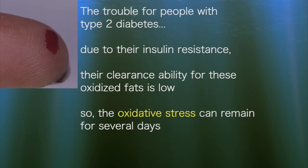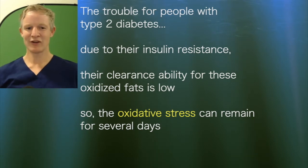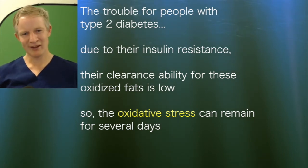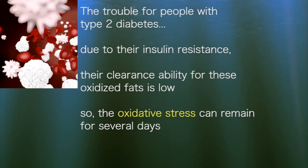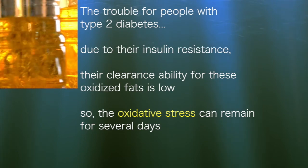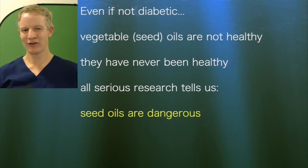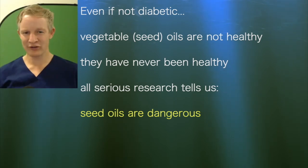The problem is in people who are diabetic — because they are insulin resistant, their clearance of these oxidised fats is very much reduced. That ends up with a much longer duration of oxidative stress to the body. It can take three days to clear oxidised products if a diabetic consumes oxidised seed oils. But even if you're not diabetic, oxidised seed oils are still not healthy.